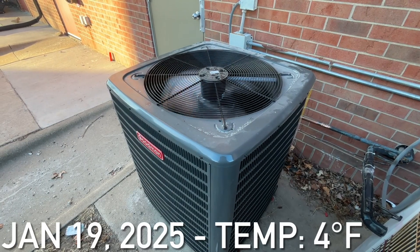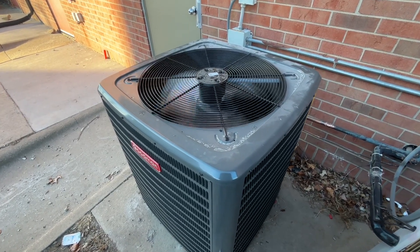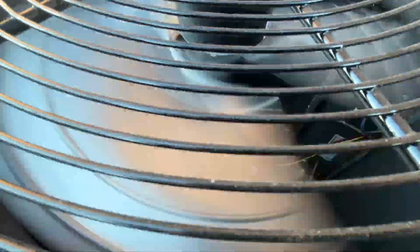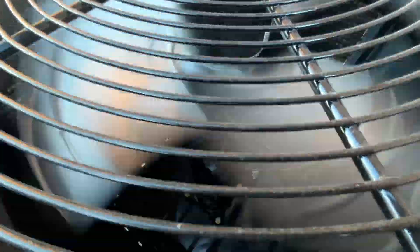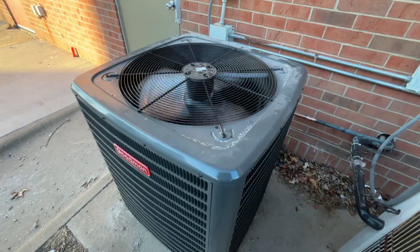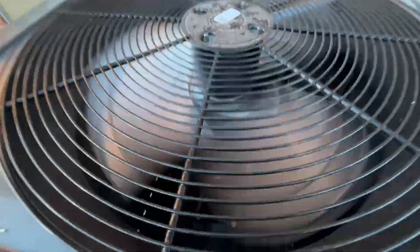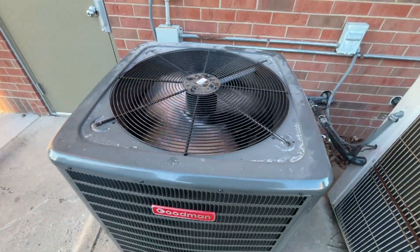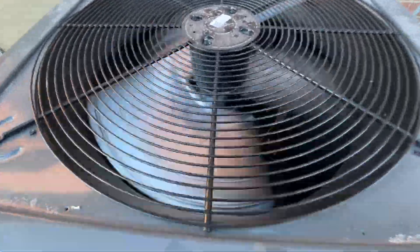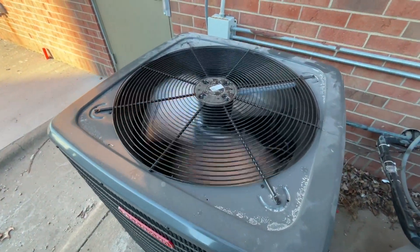Here is a brand new Goodman central HVAC unit running. This unit replaced a 2003 Lennox unit that got rammed in by a car. The line set got pretty damaged from it getting hit, but it's currently running.